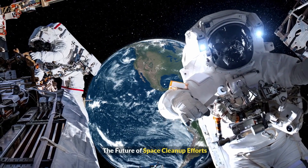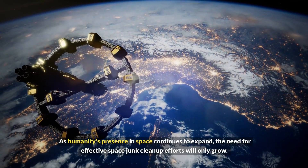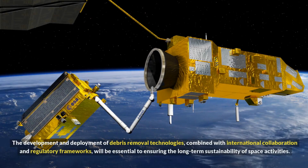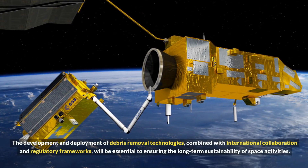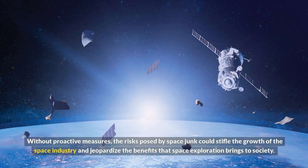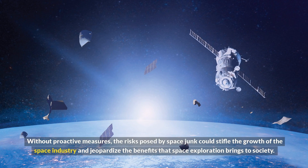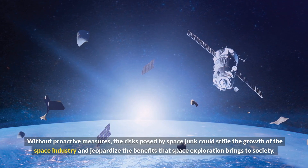The future of space cleanup efforts. As humanity's presence in space continues to expand, the need for effective space junk cleanup efforts will only grow. The development and deployment of debris removal technologies, combined with international collaboration and regulatory frameworks, will be essential to ensuring the long-term sustainability of space activities. Without proactive measures, the risks posed by space junk could stifle the growth of the space industry and jeopardize the benefits that space exploration brings to society.